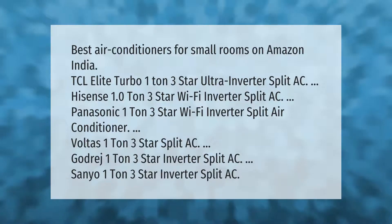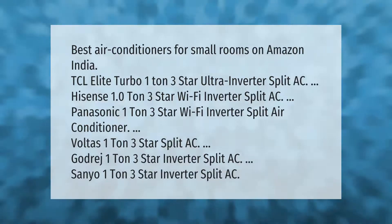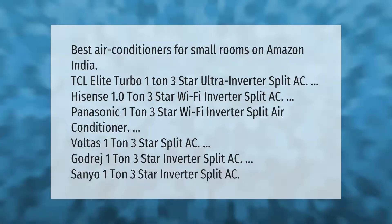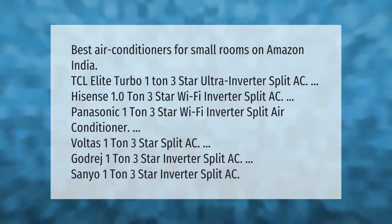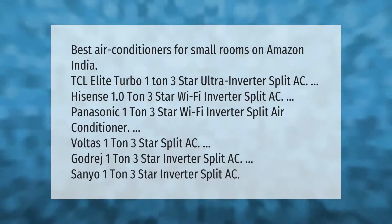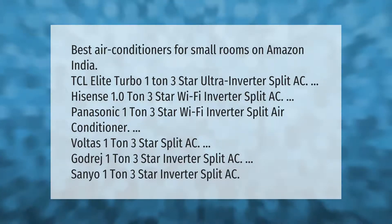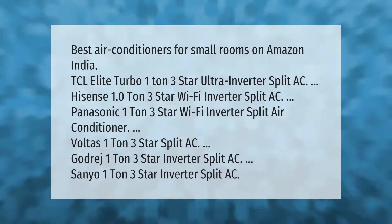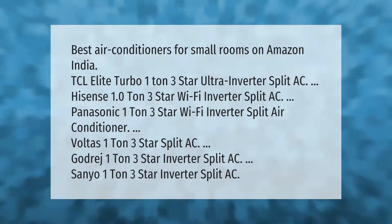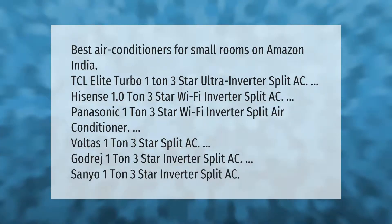Best air conditioners for small rooms on Amazon India: TCL Elite Turbo 1 ton 3 star ultra inverter split AC, Hisense 1.0 ton 3 star Wi-Fi inverter split AC, Panasonic 1 ton 3 star Wi-Fi inverter split air conditioner Bolt, IS 1 ton 3 star split AC, Godrej 1 ton 3 star inverter split AC, and Sanya 1 ton 3 star inverter split AC.